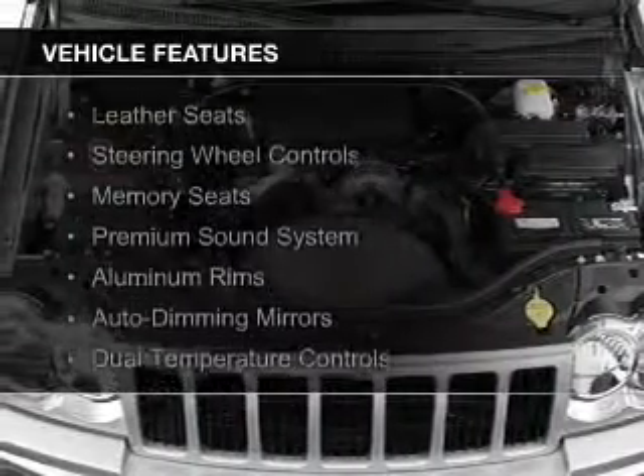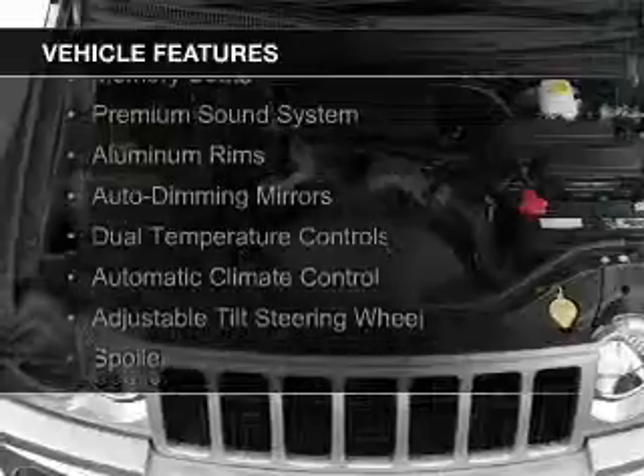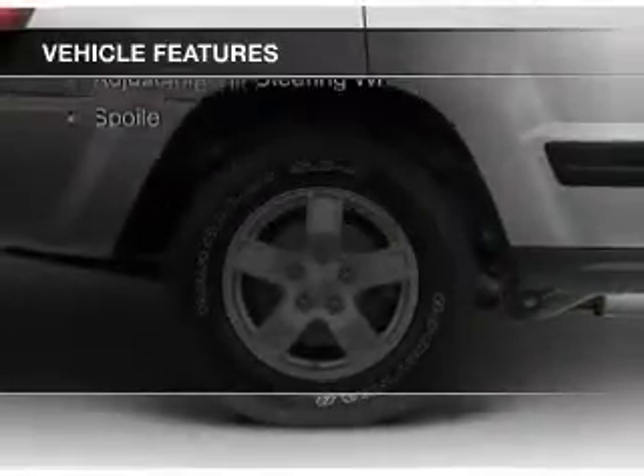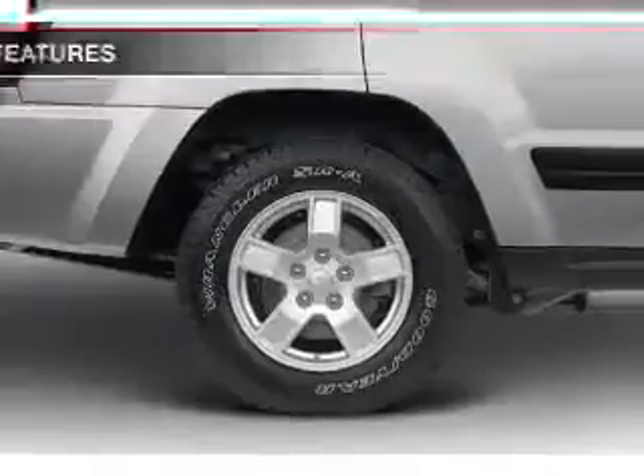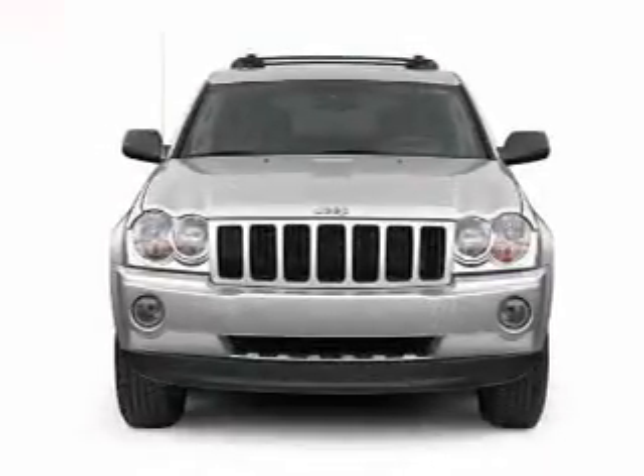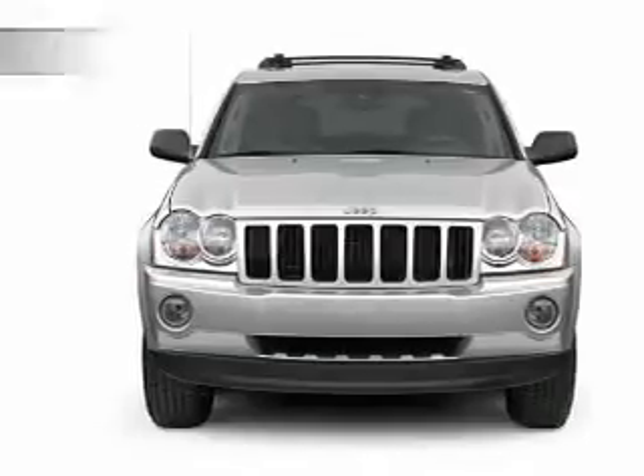The features include leather seats, steering wheel controls, memory seats, a premium sound system, aluminum rims, auto-dimming mirrors, dual temperature controls, automatic climate control, an adjustable tilt steering wheel, and a spoiler.